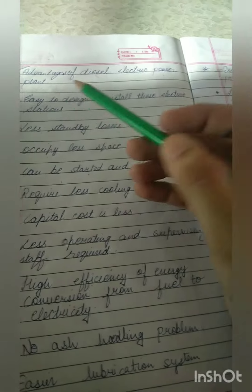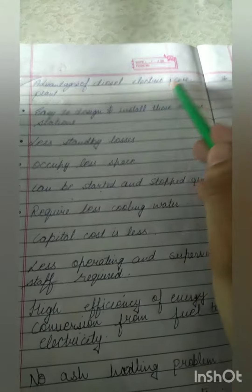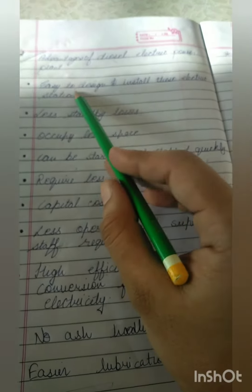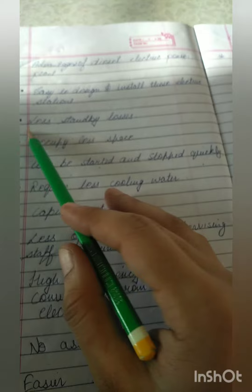Hi and welcome everyone. Today I'm going to tell you about the advantages of diesel electric power plants. The first advantage is that it is easy to design and install these electric stations.